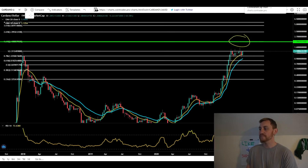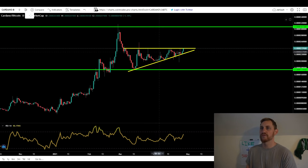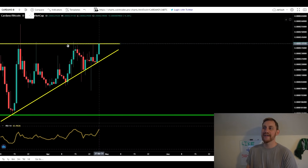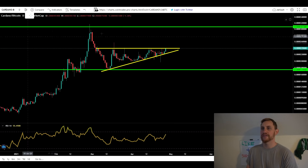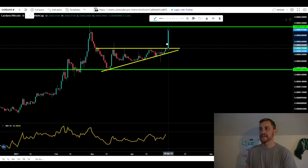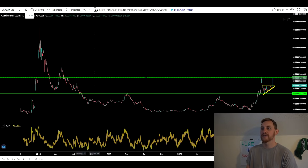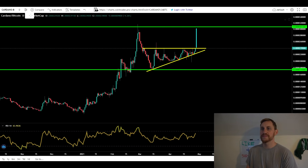Switching over to the last thing I wanted to look at for Cardano — the Cardano-Bitcoin pair. You can see we were forming an ascending triangle also for the Cardano-Bitcoin pair, and it looks like we're starting to poke our head over the top of that ascending triangle. Our breakout target for this pair, if we take the top and bottom of this triangle and extrapolate to the upside, puts us right near our highs from February on the Cardano-Bitcoin pair. You could be seeing about a 27% increase on Cardano against Bitcoin, so Cardano is looking pretty good on all fronts.